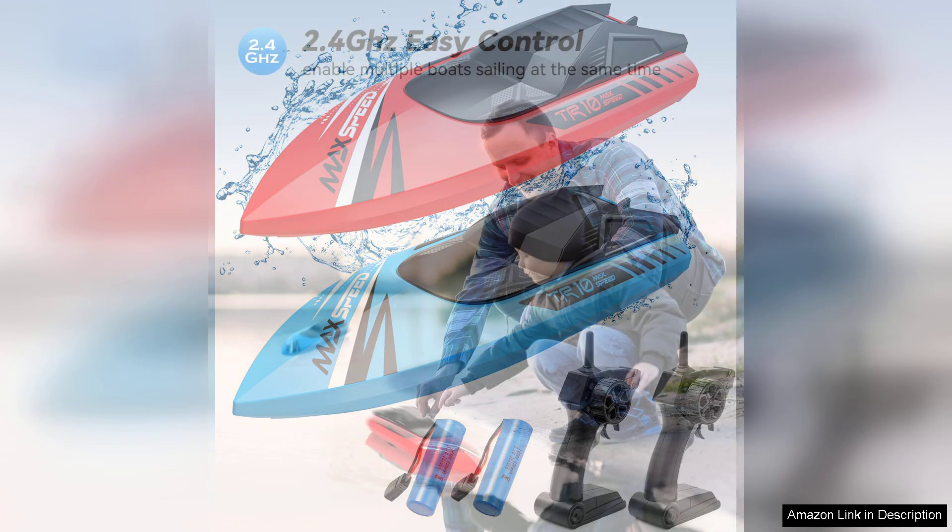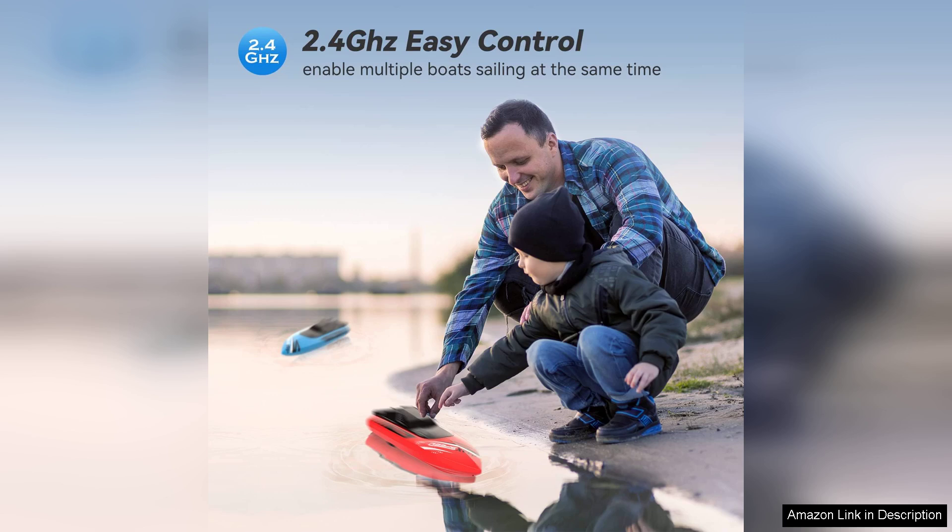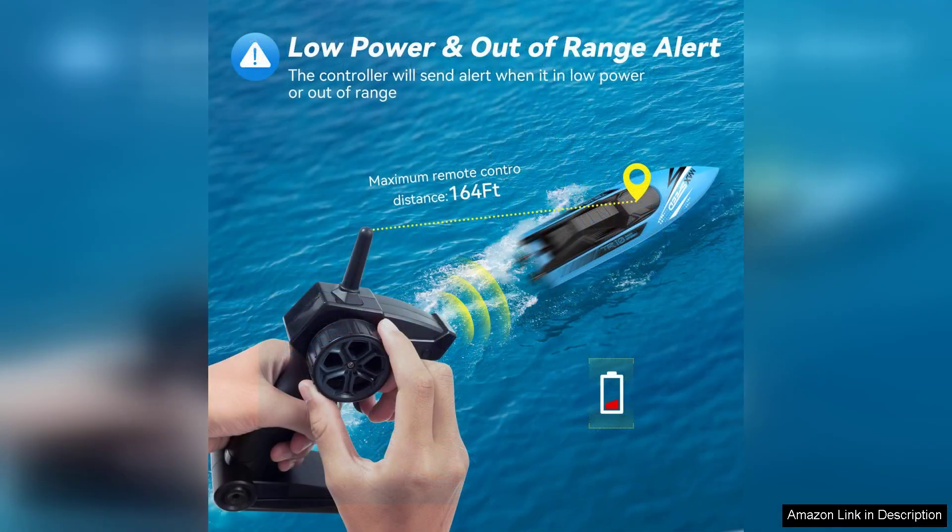The design of the boats is vibrant and eye-catching, which instantly captured my kids' attention. The construction feels durable yet lightweight, making it easy for them to handle. The controllers are intuitive even for younger kids, and the boats respond swiftly to commands, gliding smoothly over the water.